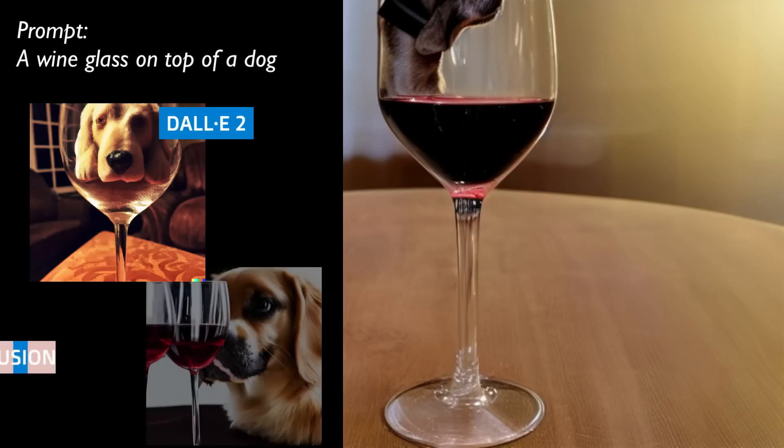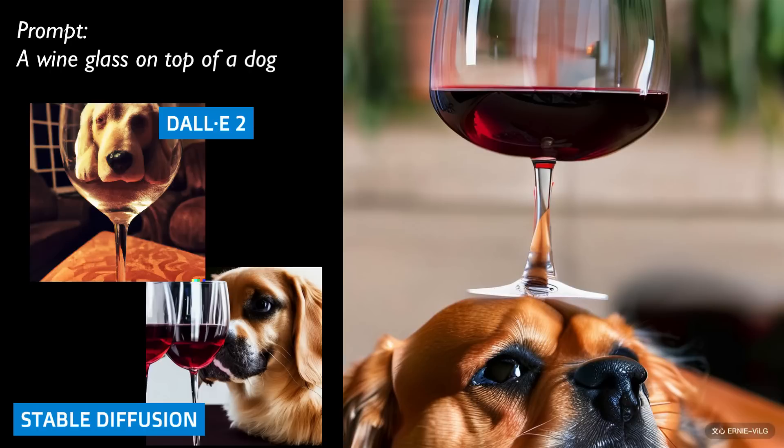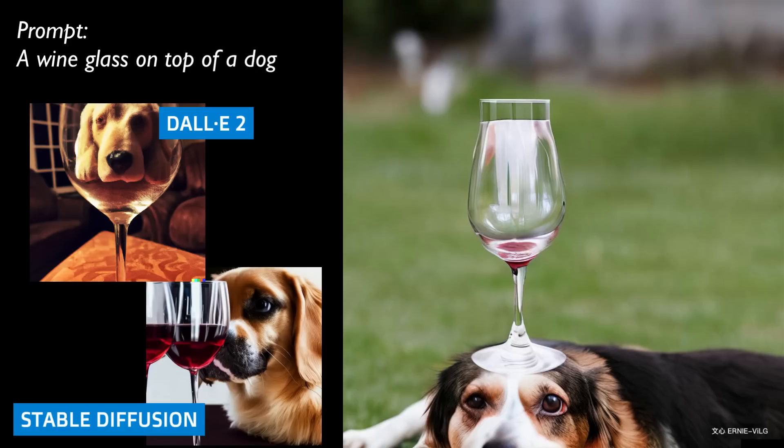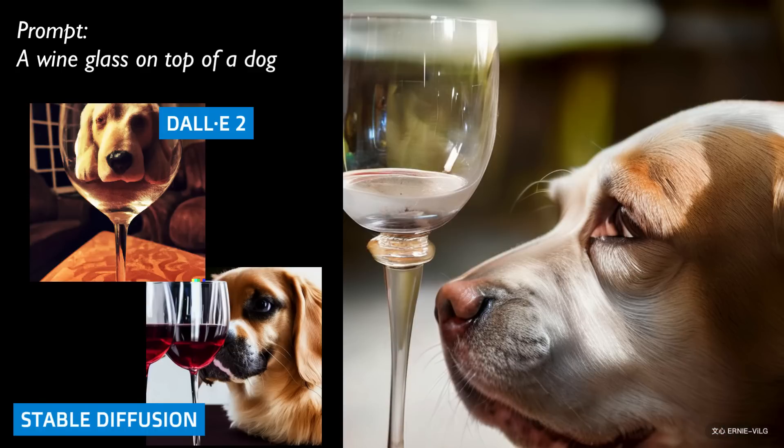Look at how Ernie VILG 2.0 handles this spatial representation of a wine glass on top of a dog — perfectly in this instance. Another great example. No wine in that glass — maybe the dog drank it. I like the look of that dog. These are super high res. Ernie VILG pushes straight out to 1024 by 1024.